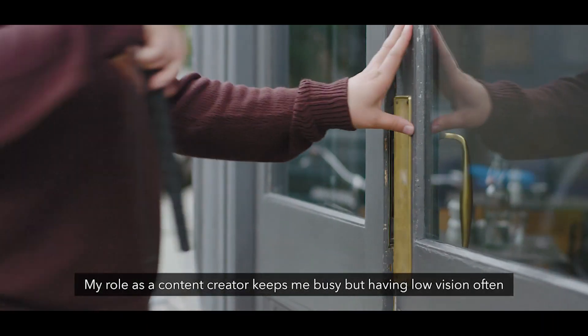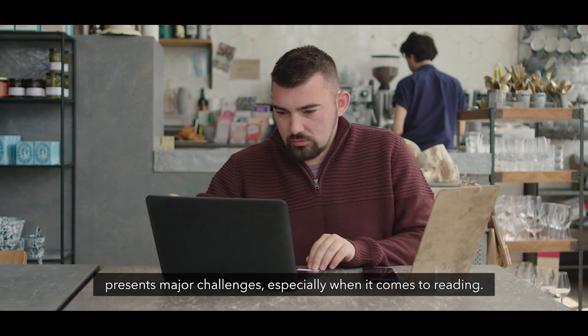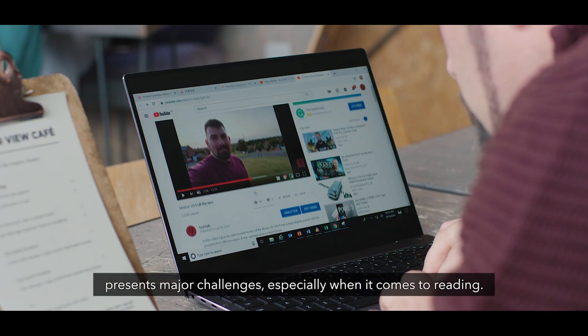My role as a content creator keeps me busy, but having low vision often presents major challenges, especially when it comes to reading.